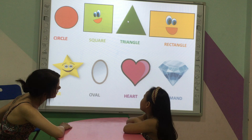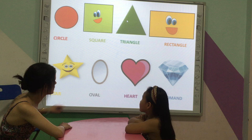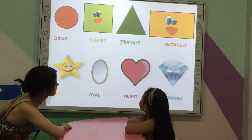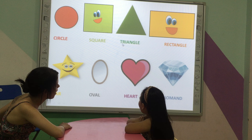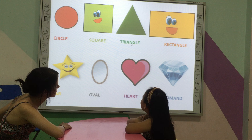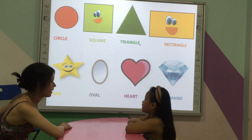What shape is this? And can you spell the word? Can you spell? T. T. I. A. A. Down. E. Very good!